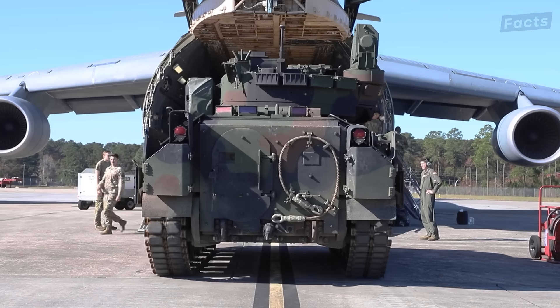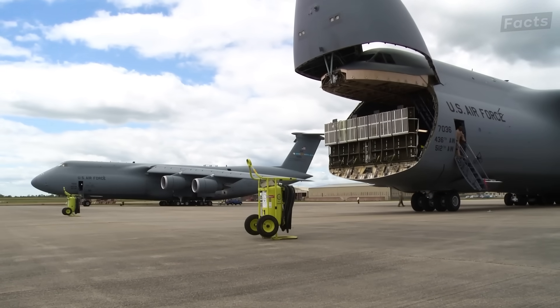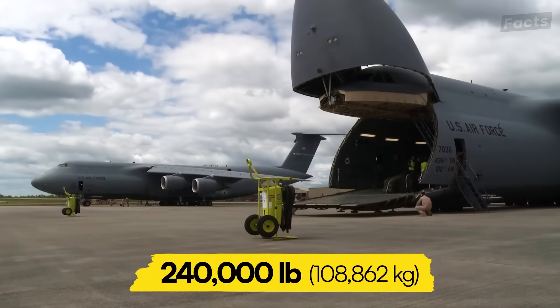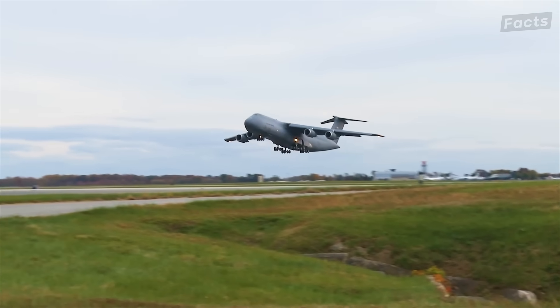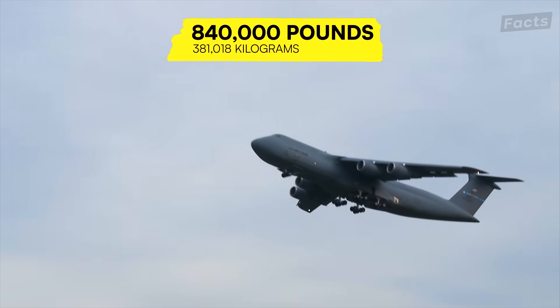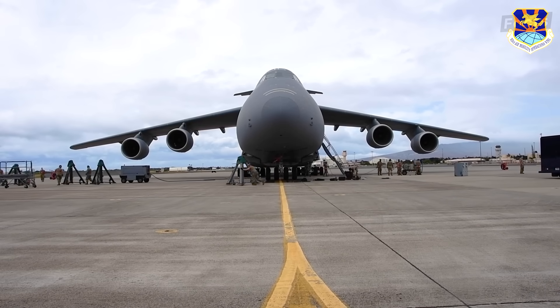The Galaxy can carry tanks like the M1A2 Abrams, but that's just the beginning. It has a standard payload capacity of 240,000 pounds that can be increased up to 291,000 in wartime. Its maximum takeoff weight in wartime is a staggering 840,000 pounds. The C5 has more wonders than its bulk, though — this plane is versatile.